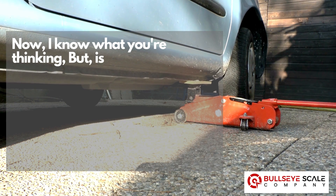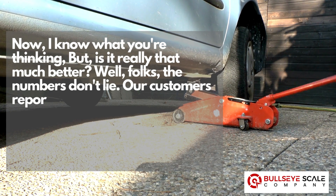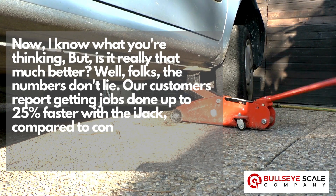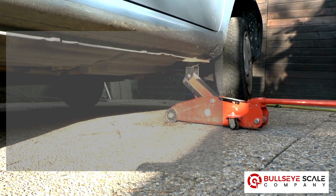Now I know what you're thinking — but is it really that much better? Well folks, the numbers don't lie. Our customers report getting jobs done up to 25% faster with the IJAC compared to conventional pallet trucks. That's not just better, that's a game-changer.